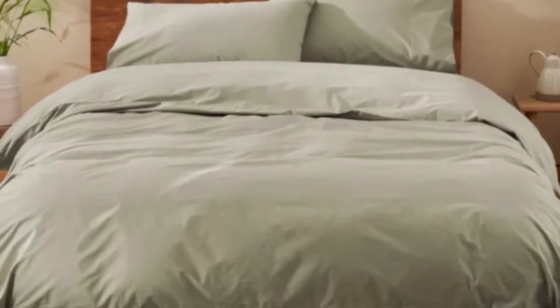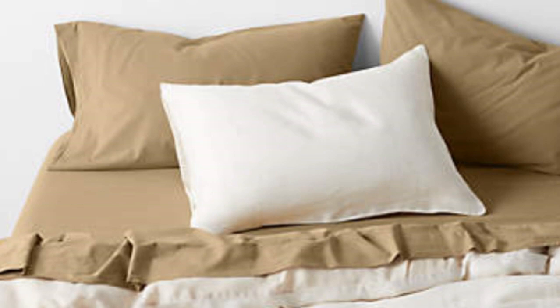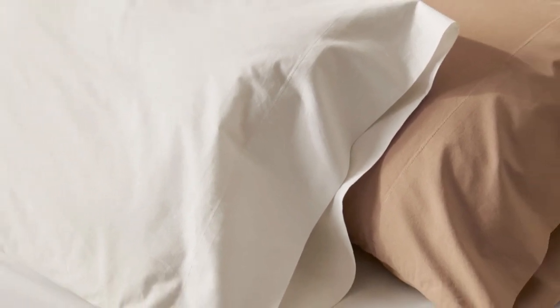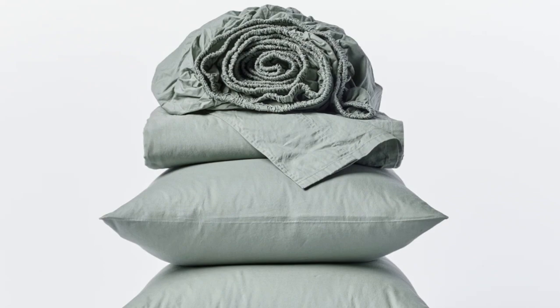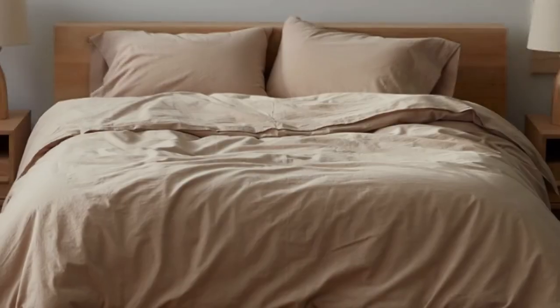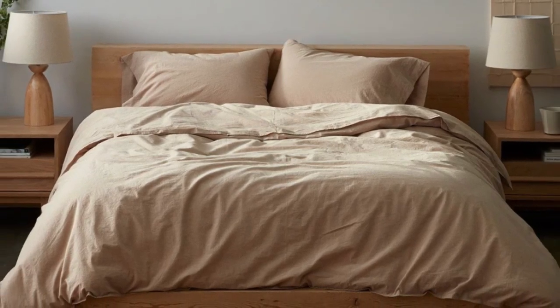After six months of use, these sheets became our favorites and we quickly put them back on our bed after washing them. They remained just as crisp and comfortable as when we first used them and we didn't notice any wear and tear. We loved the sheets so much that we even purchased the duvet cover and a set of pillowcases from the same collection.